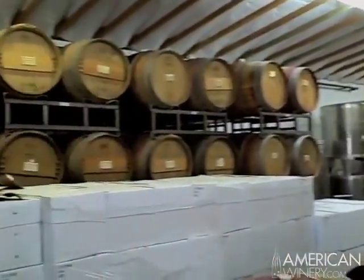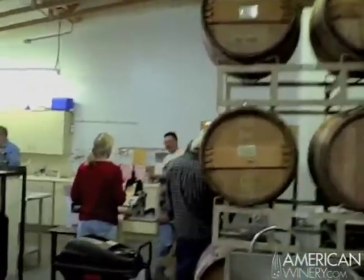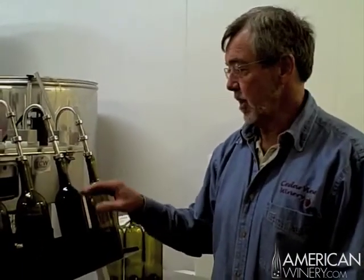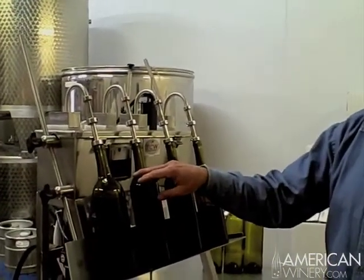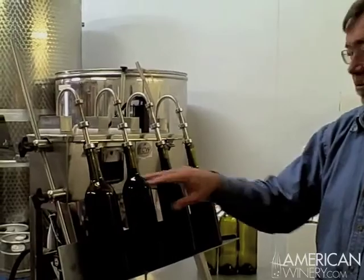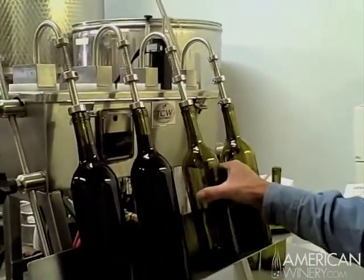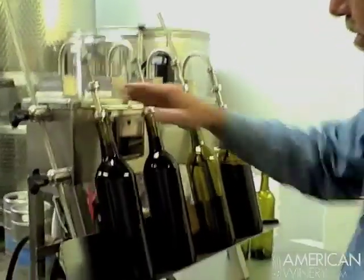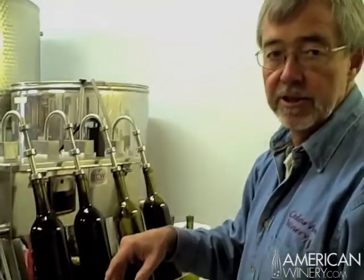It is bottling day. So we start here — this is a force fountain filler. By conventional standards this is a tiny operation, but it will fill about 200 bottles per hour and it's very efficient. All we're doing is pulling the bottles off and using gas pressure in this filler to fill the bottles up to a predetermined level. This is the first step in our bottling process.